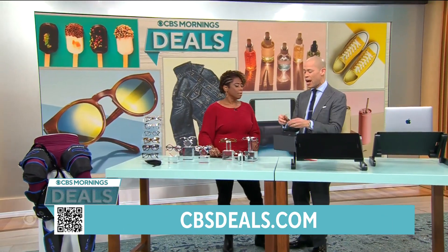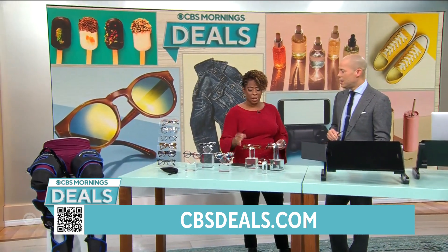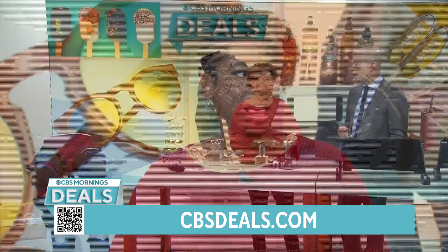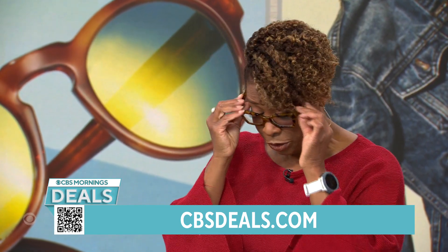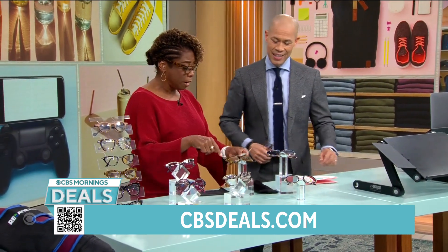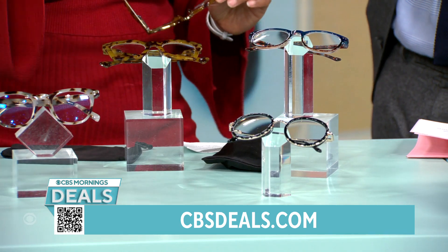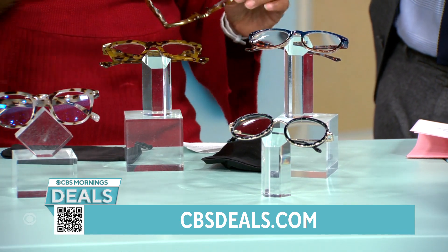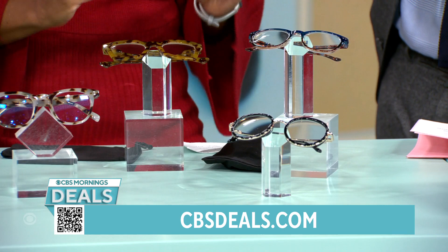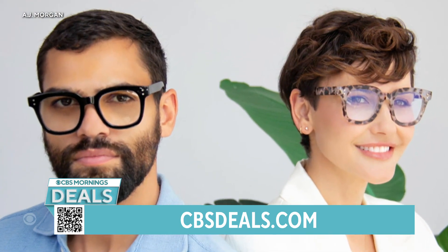Let's talk glasses, because I just broke my reading glasses. Me too — I broke one of the arms off two of them! This is one where you want to stock up. We have AJ Morgan's for Black Friday. These are blue light blocking, which we all need because we use so many computers, laptops, tablets, and phones.